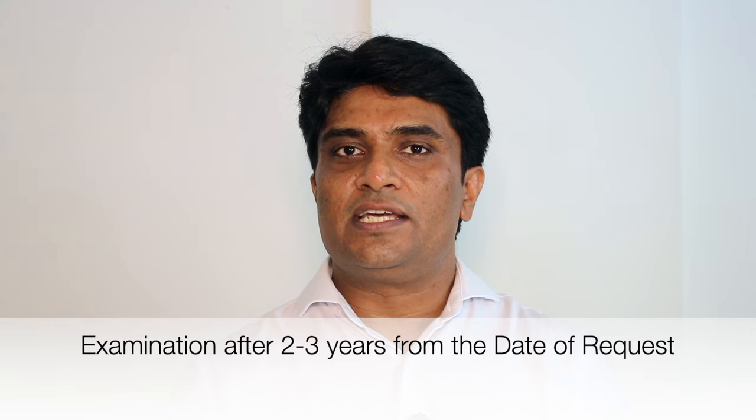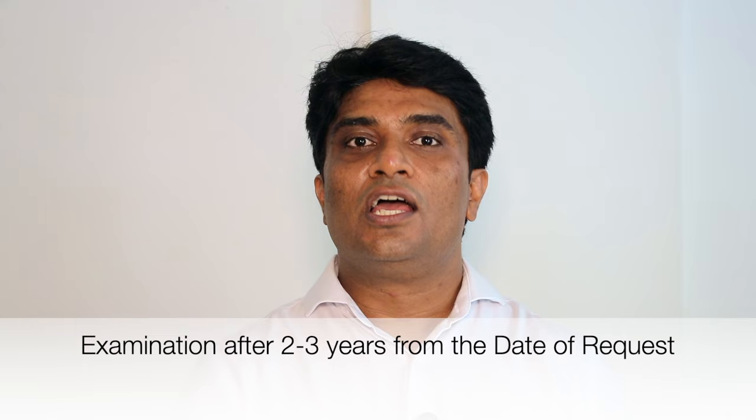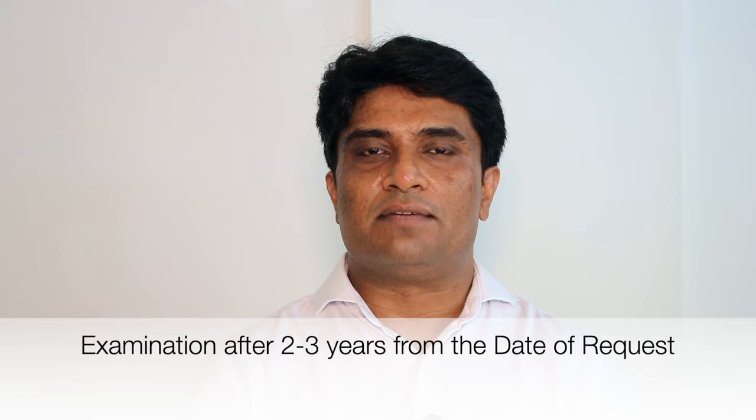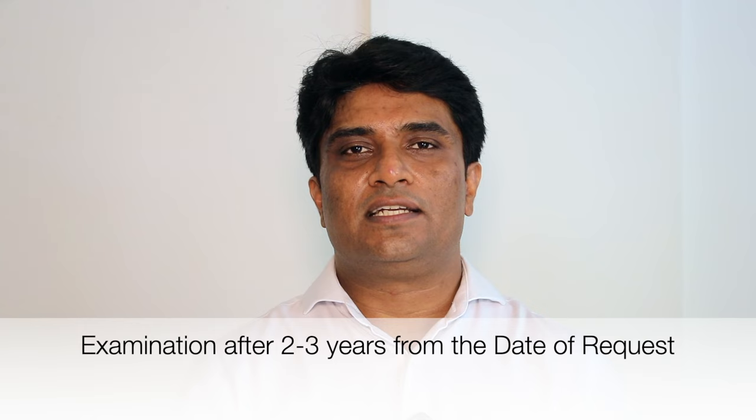From the date of this request, it takes a minimum of two to three years to get your patent application examined. It is not calculated from the date of the provisional or from the date of the complete specification — it is from the date of the request for examination. If you don't make the request, there is no examination for your patent application. So, earlier the better — file the request for examination at the time of the complete specification itself.